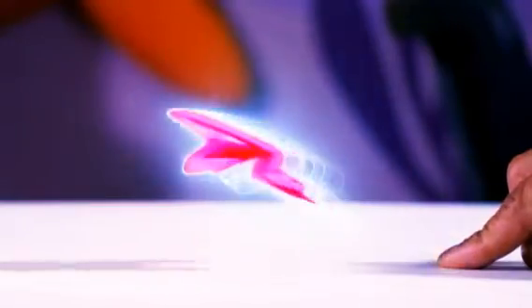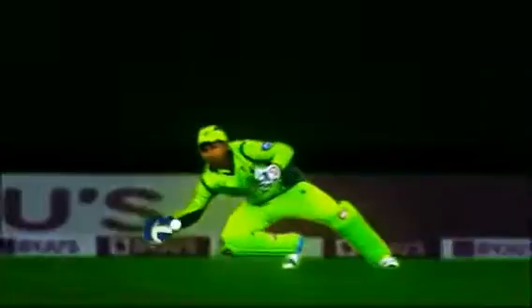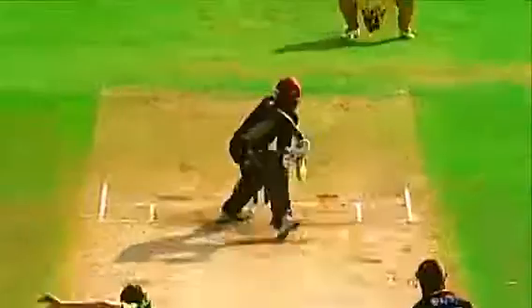Familiar with the paper frog, which when pressed and let go, flies off by making use of the energy stored within the paper fold? This triple threat strategy lets a keeper mimic a frog to grab absolute screamers.